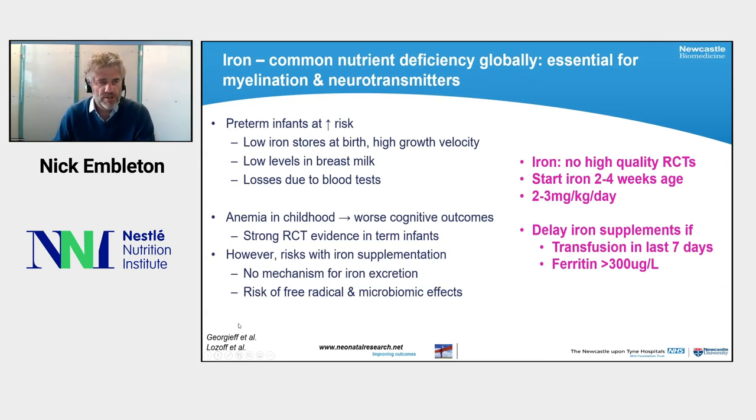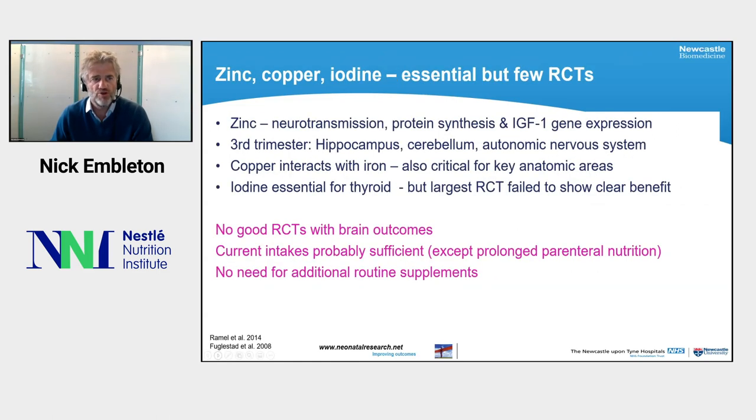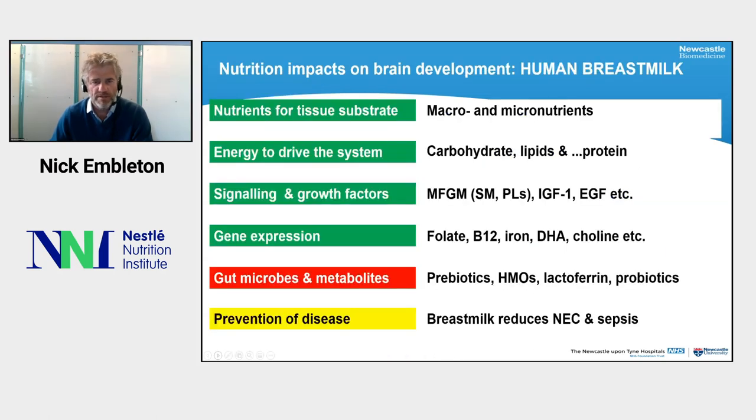There are also important micronutrients to consider. Preterm infants are at risk of iron deficiency due to low levels in breast milk and frequent blood testing, but there has never been a good RCT; expert consensus is to start iron at two to four weeks of age at around two to three milligrams per kilogram per day, with supplementation delayed if babies have had a recent transfusion. Other metals are important: zinc is involved in protein synthesis and IGF-1 expression, and there are interactions between metals such as copper and iron. Iodine is also essential. Overall there are no really good RCTs to determine exact levels, but no current evidence suggests we should be giving higher intakes than recommended.